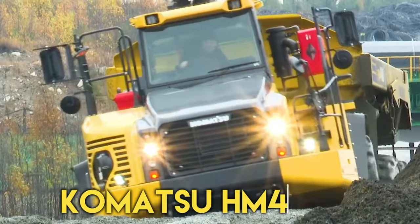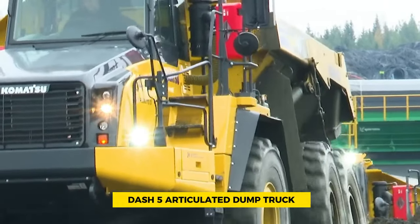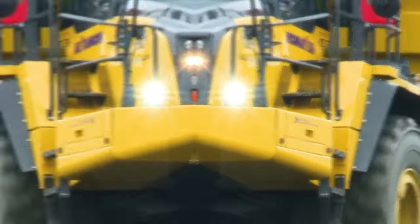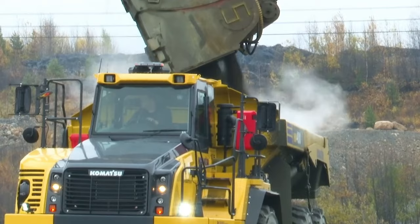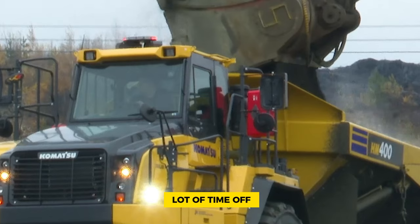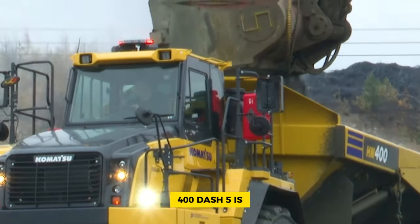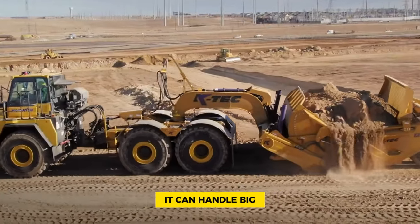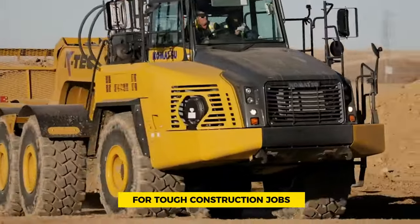Number 5: Komatsu HM400-5. The Komatsu HM400-5 articulated dump truck is a well-respected and widely used vehicle in the construction industry. People appreciate it for being super tough and affordable to maintain, even in really tough conditions. This truck is known for being reliable with minimal downtime for repairs. It can handle large, heavy loads without any problems, making it perfect for tough construction jobs.